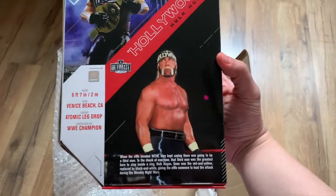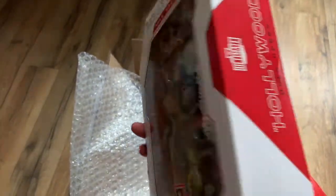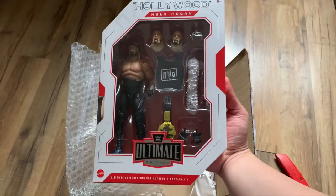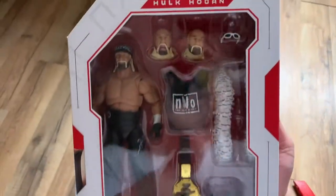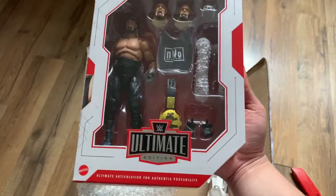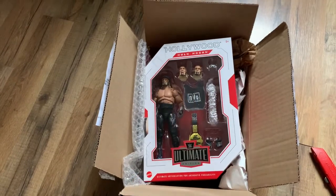Wow, this brings back memories. Huge fan of NWO and Hollywood Hogan — super cool. Tune in next time and we're gonna unbox this and give you a better review of the figure. Just from looking at it here, it's probably one of my favorite figures of all time. Thank you for watching, please like and subscribe. Thank you, bye!